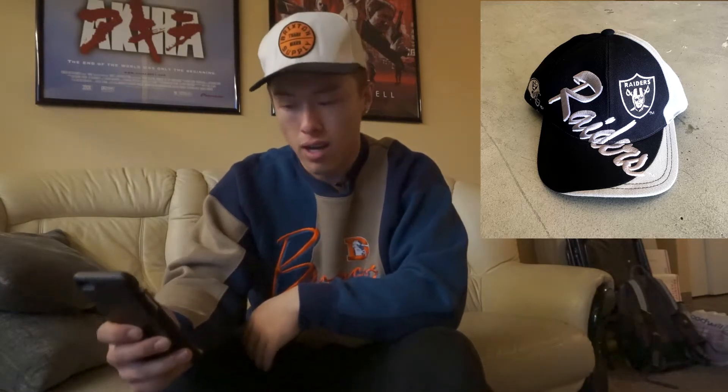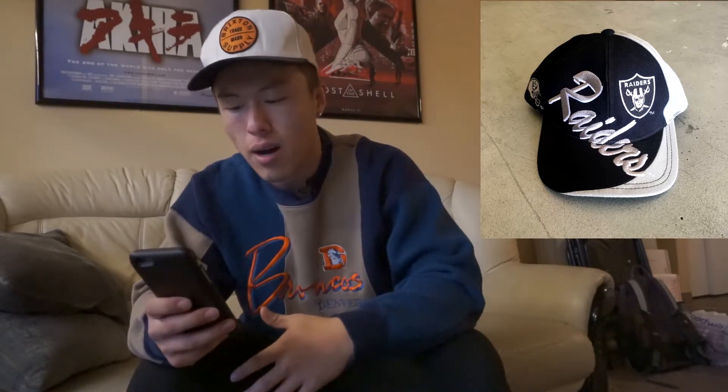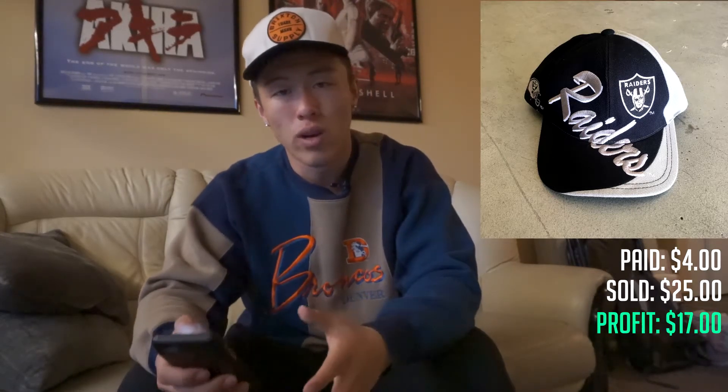This next piece I've had for about two months — it sat in my closet for the longest time but finally sold last week. It's a vintage Oakland Raiders snapback hat with nice script and embroidery. I had it listed at $32 but bumped it down to $25, and it sold within the next hour. Little lesson there — I paid $4 for this hat, sold it for $25, and it cost me $4 to ship. That's a $17 profit off of one vintage hat.